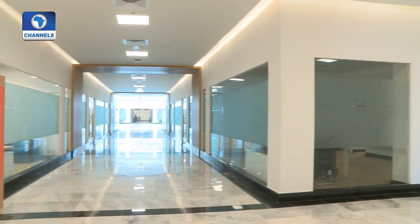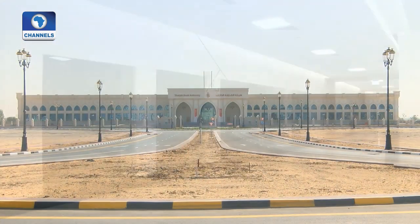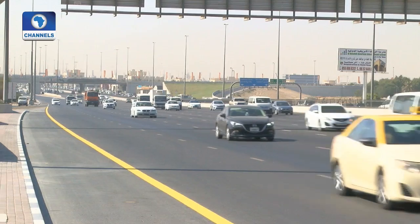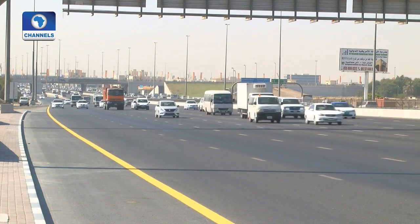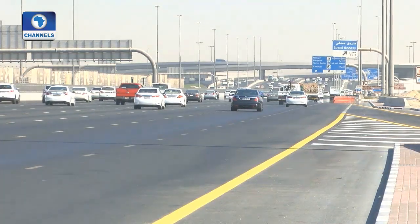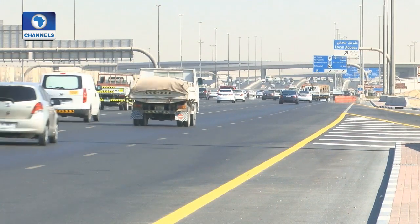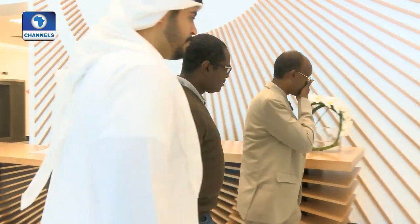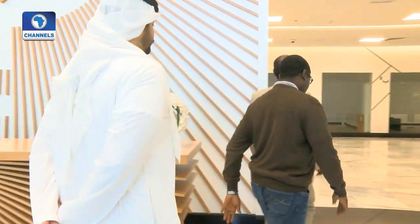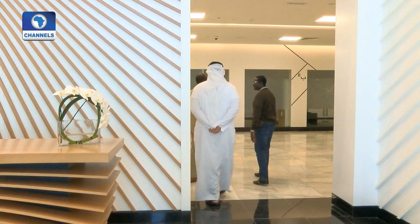This is the main entrance facing the highway, which is called Sheikh Mohammed Bin Zayed Road. We are five minutes to the airport, five minutes to the university city, and ten minutes to the school region where all schools are congregated in one area.